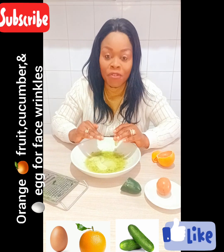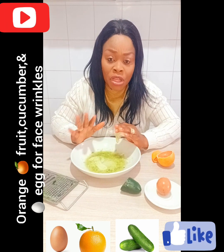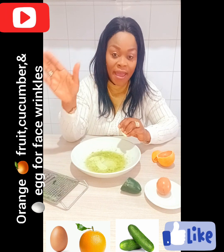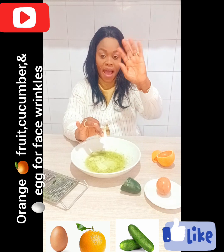This activity you have to do three or four times a week. Do it three or four times a week and come back and tell me how it went. This is for wrinkles on the face. Bye bye, love you all!